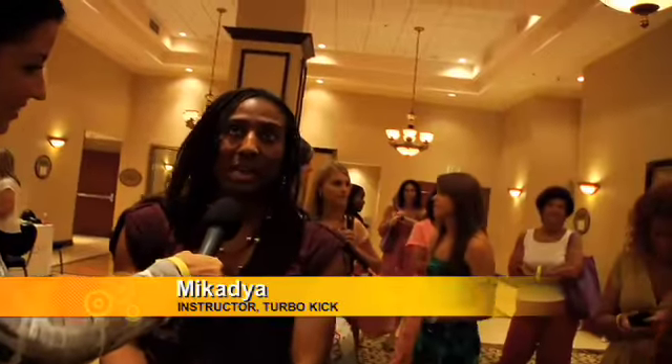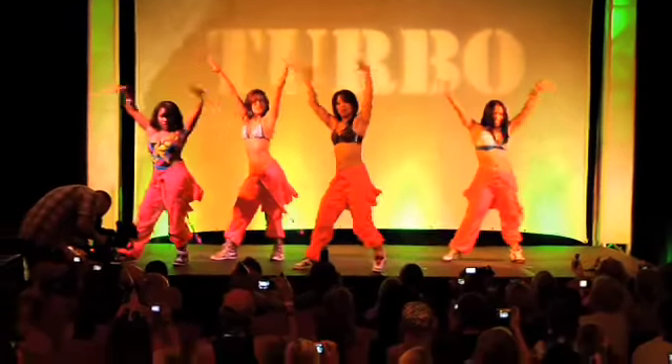I've been teaching Turbo Kick since 2004. Went to a Turbo Kick class, fell in love with it instantaneously. You just feel good. You get the endorphins going, and then you get a great sculpted body from it — great shoulders, arms, legs. It's just a great kick-butt workout.